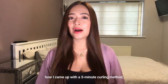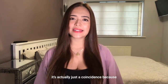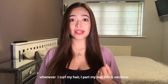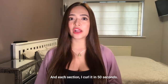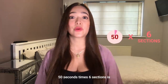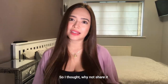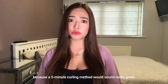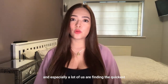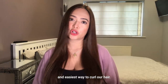To those of you who are wondering how I came up with a five-minute curling method, it's actually just a coincidence. Kasi whenever I curl my hair, I part my hair into six sections. And each section, I curl it in 50 seconds. And 50 seconds times six sections is equivalent to five minutes. So I thought, why not share it? Kasi a five-minute curling method would sound really great, and a lot of us are finding ways kung paano ang pinaka quickest or easiest way to curl your hair.